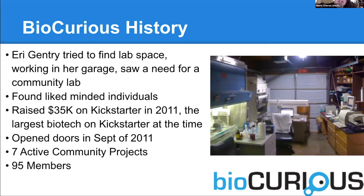What came out of that is she said, we can reuse this equipment and actually think about making a community lab. So we raised about $35,000 off of Kickstarter. We opened the doors in September 2011. We have 95 active members, seven active community projects, we're a 6,700 square foot space, and we are one of the largest community labs in the world. I think we're second only to BioRiddle in Mumbai.